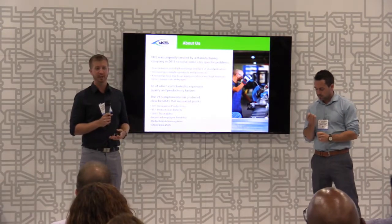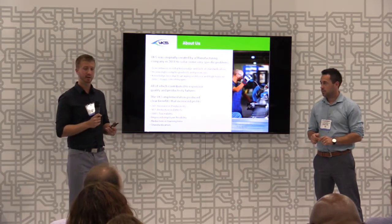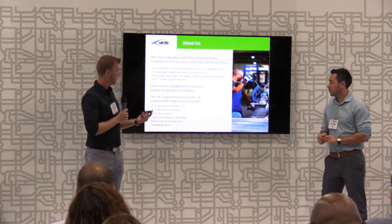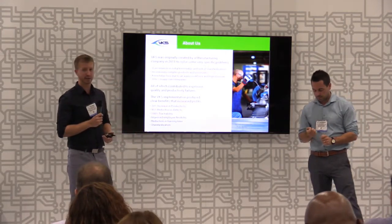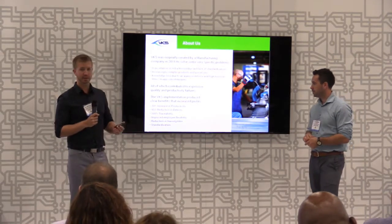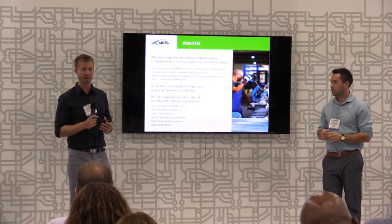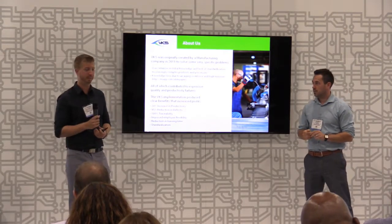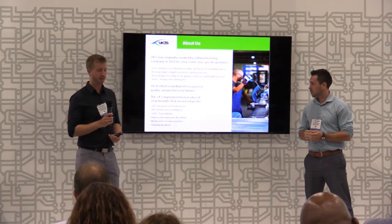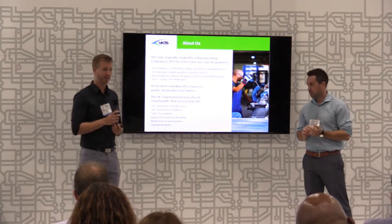They even achieved a 95% reduction in defects in a few select work centers — quite outstanding results. At that point, the decision was made to actually commercialize VKS and offer it to different companies across North America. Since then, we've been around ourselves for about four years as a completely separate company, and one of the things that helps set us apart is the focus on the human aspect of manufacturing.